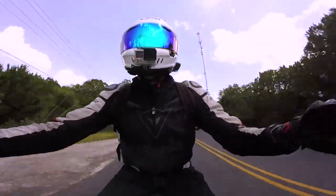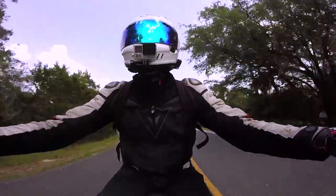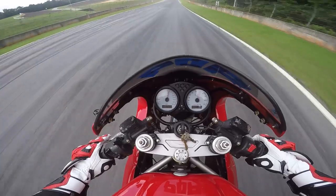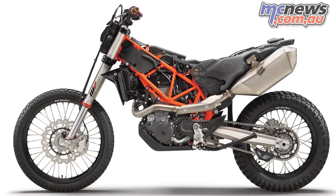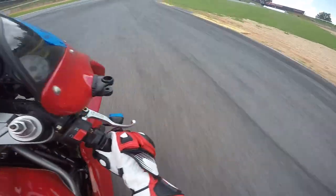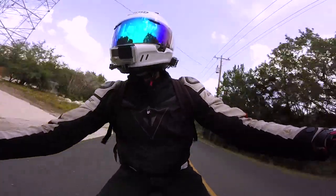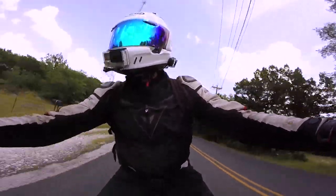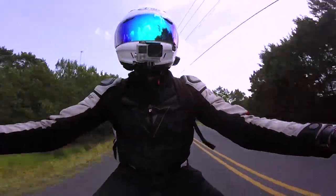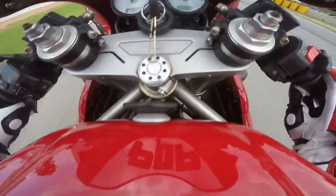Single cylinder engines are by far the most produced, as they are seen in mopeds, dirt bikes, commuter bikes, and even beginner bikes such as the Honda CBR250R. Single cylinder engines are not to be overlooked as reliable sources of power. The KTM Duke 690 is one of the greatest examples of how one single cylinder can be used for such a versatile platform. Single cylinders are crazy torquey when they're in lightweight frames.